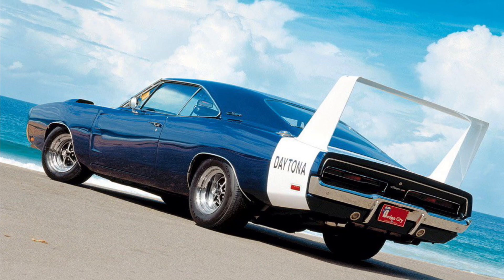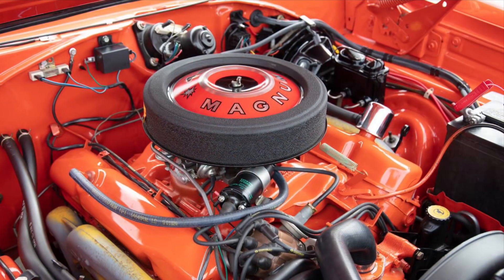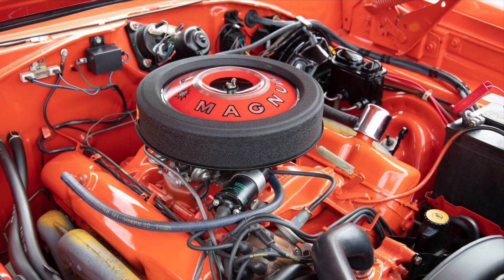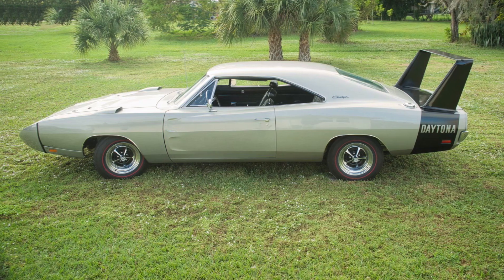Step inside, and you'll find a driver-focused and performance-oriented cabin. The Charger Daytona's interiors are designed with a no-nonsense approach, featuring sporty elements and a commanding driving position for an adrenaline-pumping experience.